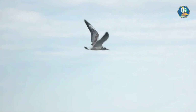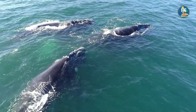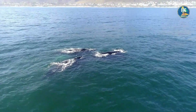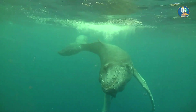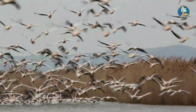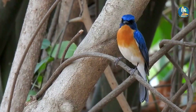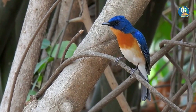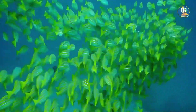If the Earth's poles were to flip, it could have significant impacts on animal migration. Many animals, such as birds, whales, and some species of fish, rely on the Earth's magnetic field to navigate and migrate. A flip in the poles would involve a flip in the Earth's magnetic field, which could disorient these animals and make it difficult for them to migrate. For example, birds that migrate over long distances, such as Arctic terns and red knots, rely on the magnetic field to navigate. A flip could cause these birds to become disoriented and unable to find their usual breeding or wintering grounds. Similarly, whales and some species of fish also use the magnetic field to navigate, and a flip could affect their ability to migrate.